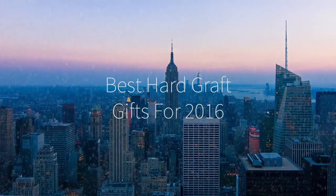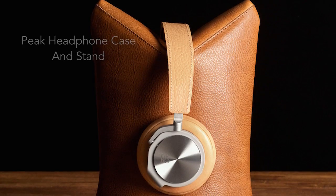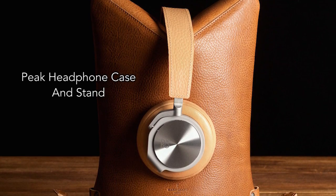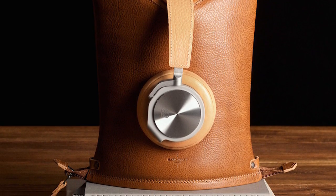Hi there, this is Wes with the Gadget Flow and here are the best holiday gifts from Hardgraft. First, we have the Peak Headphone Case and Stand, an ingenious and fashionable solution to traveling with headphones.